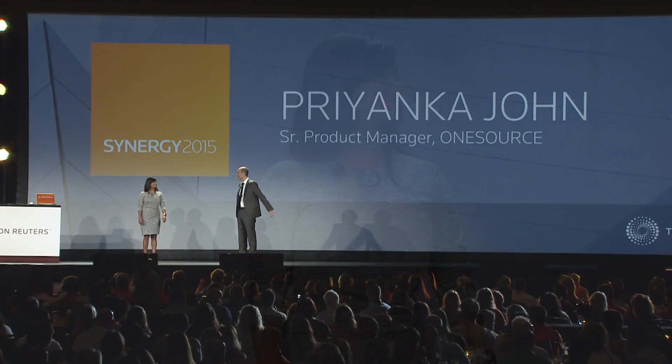How are you, Priyanka? I'm great, Joe. How are you? Good. You ready to show everyone OneSource 2016? Absolutely. All right, I'll leave it in your hands. Thank you, Joe.